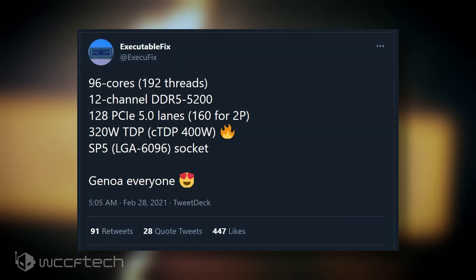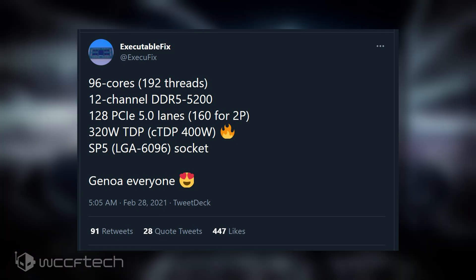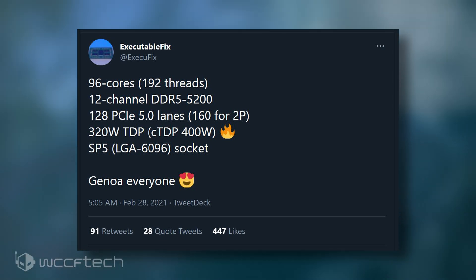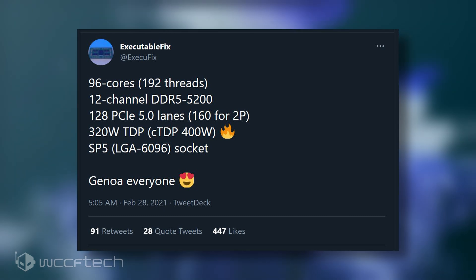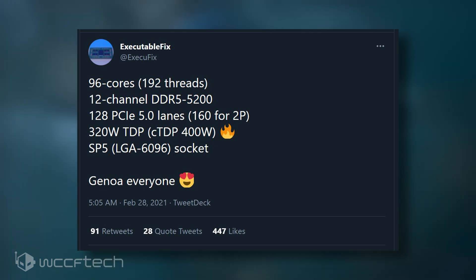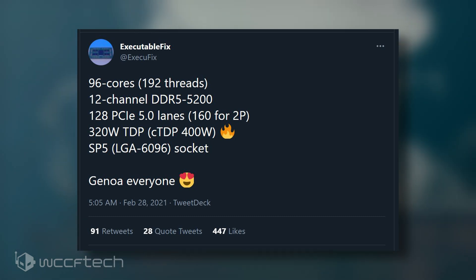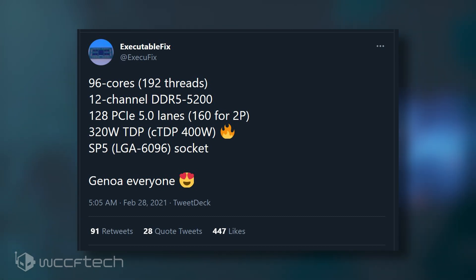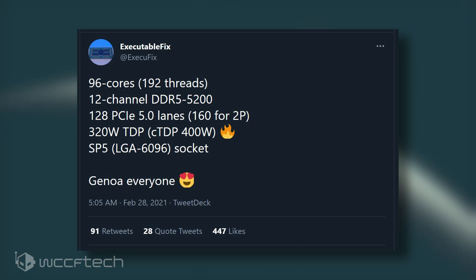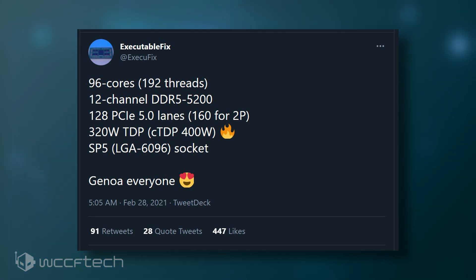The chips will pack a mammoth 96 cores and 192 threads, based on AMD's brand new Zen 4 core architecture, which is expected to deliver some insane IPC uplifts while utilizing TSMC's 5nm process node. A recent rumor had pointed out that AMD's Epic Genoa CPUs are expected to offer up to a 29% IPC uplift over Milan CPUs and a 40% overall improvement thanks to other key technologies.